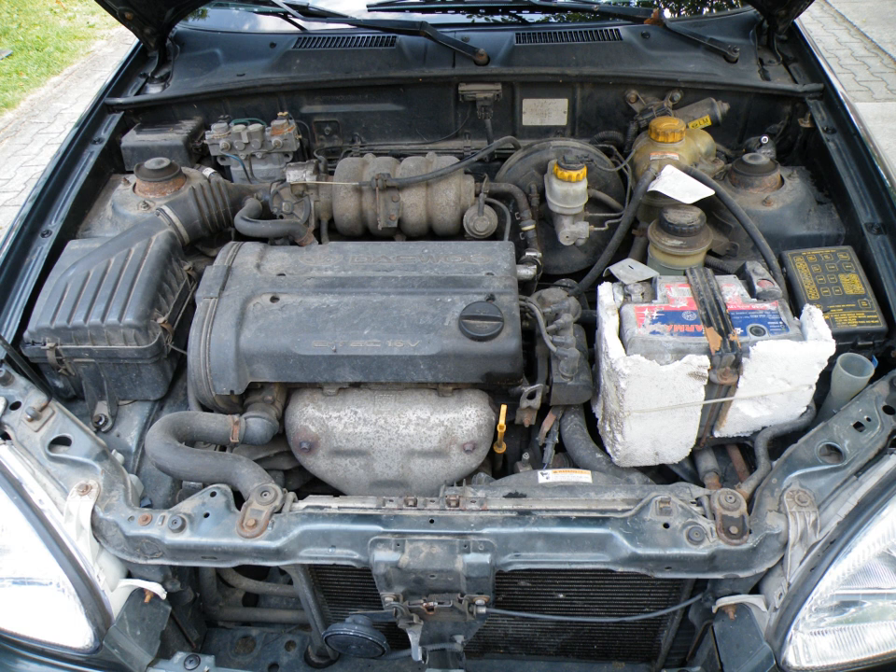Daewoo Motors licensed and produced a variant of the Family One engine. These engines were built exclusively at the Bupyong Engine Plant and marketed as E-Tec. Like all Family One engines, they feature a toothed belt driven valvetrain, a cast-iron engine block and an aluminum cylinder head. Most models feature Euro III compliancy, and the 1.4L and 1.6L versions employ variable intake geometry. With the release of the Chevrolet Cruze, the factory was converted to produce the Ecotec Family One Gen 3 block.